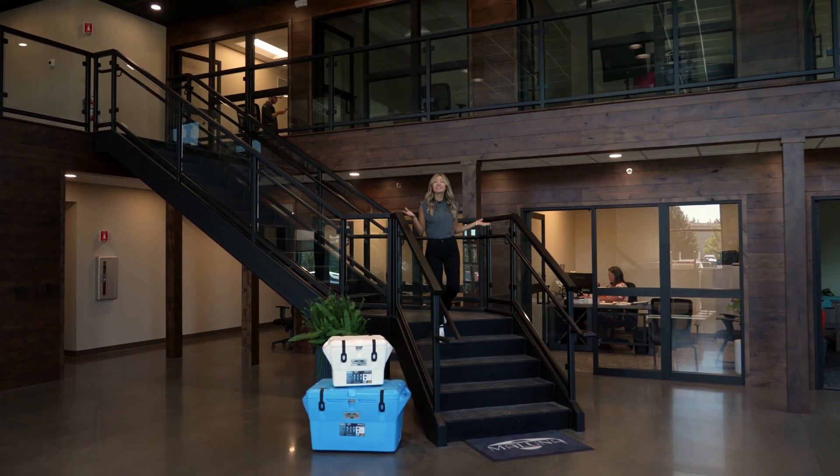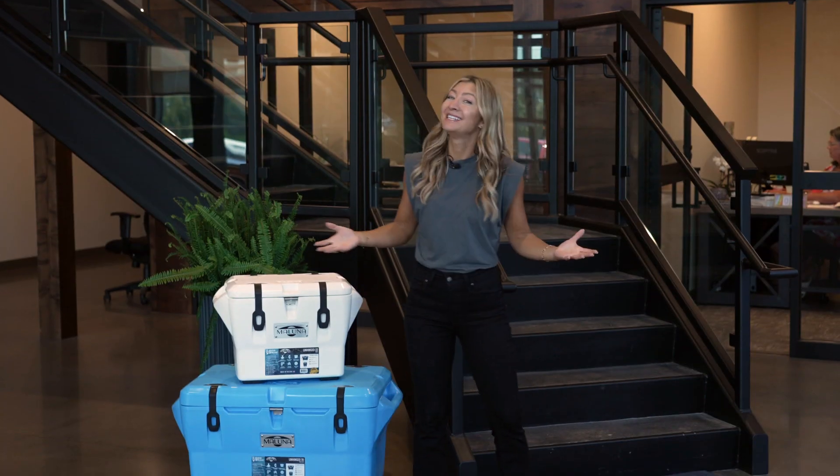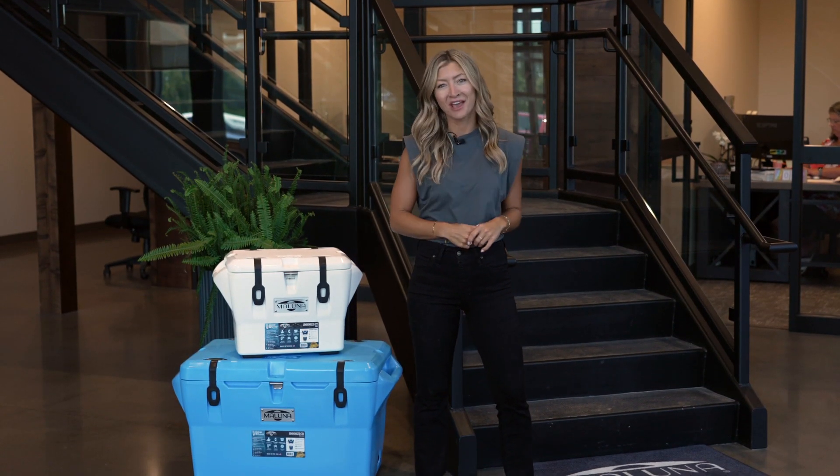Whether you're hunting, fishing, or just hanging out in the park, everyone needs a dependable cooler. Today we're at Maluna to see how their cooler is made for the outdoors.